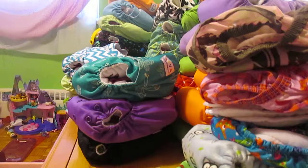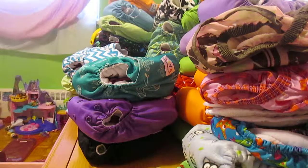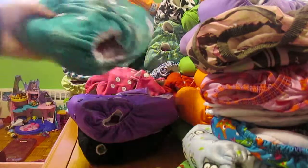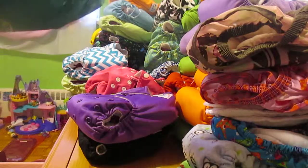We thought we would do a cloth diaper stash video of what we have right now. I'm sorry this is going to be a little bit everywhere — Sophie is playing with toys.